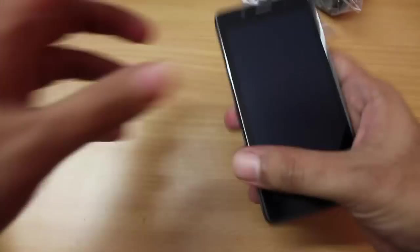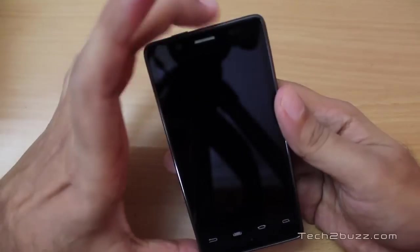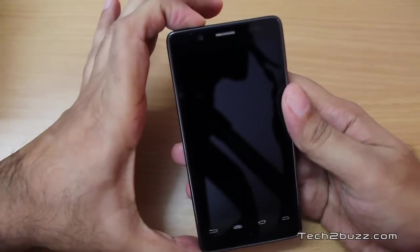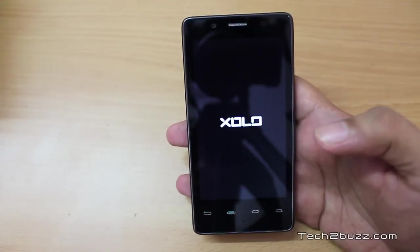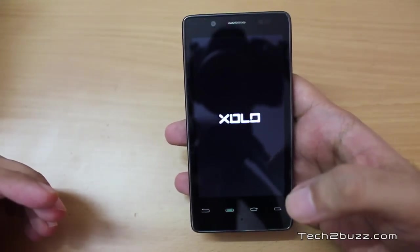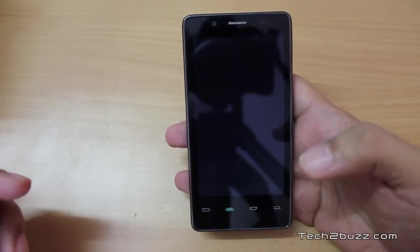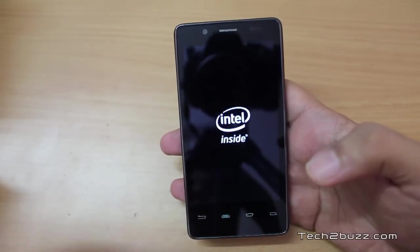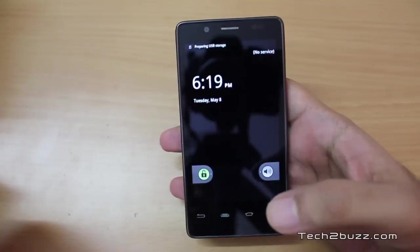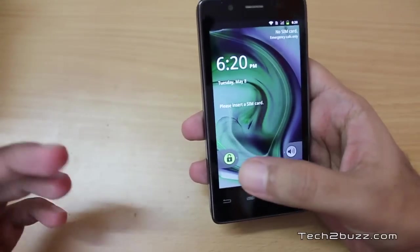Let me keep all these things to the side and have a look at the phone itself. This is the Lava Zylo and I'm going to power it on. We get the Zolo logo, and we can see it boots pretty quickly. It says it's powered by Intel — Intel Inside — running on the Intel Atom processor at 1.6 gigahertz.